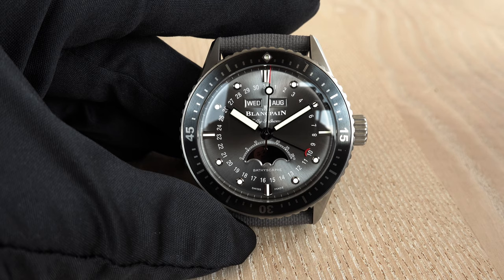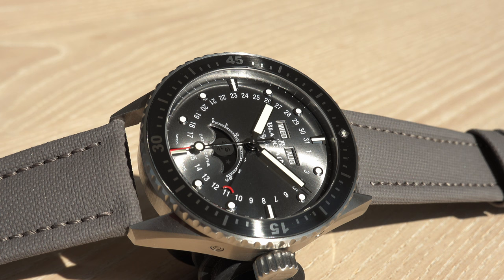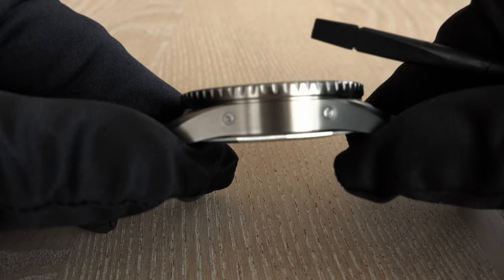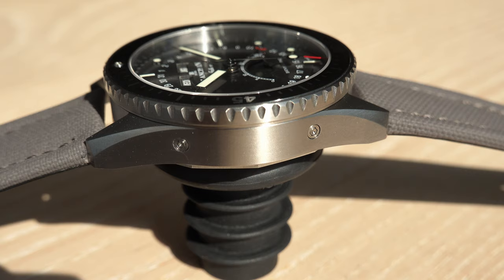All the indications, as nice as they are, have to be set manually depending on the length of the month. This mechanism has no information about month length and will always assume 31 days, so you need to make adjustments yourself at the end of shorter months. To do this, there are four push pieces integrated into the case flanks that let you manipulate all the different indications.